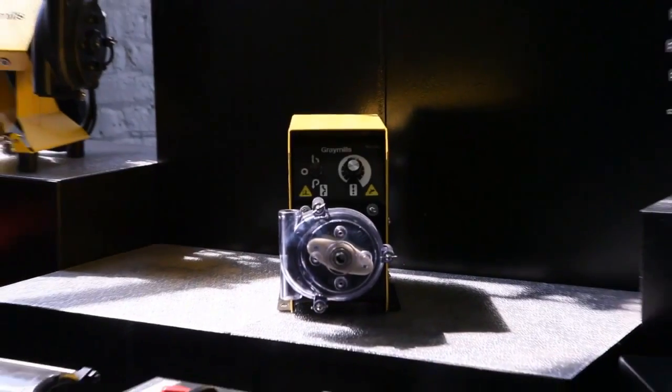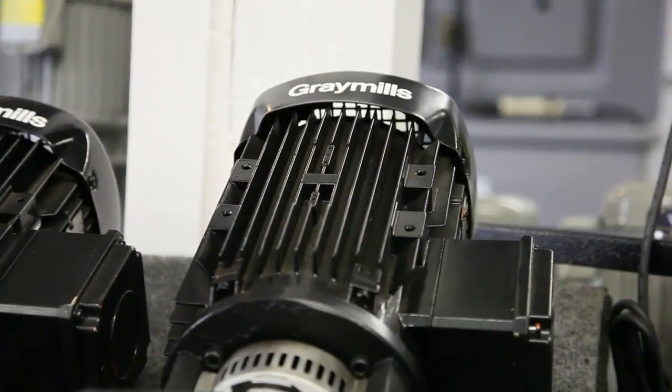I'm Craig Shields of Gray Mills Corporation in Chicago. We are a mid-market manufacturer, family-owned business, making industrial equipment, parts washers and pumps and that sort of thing.